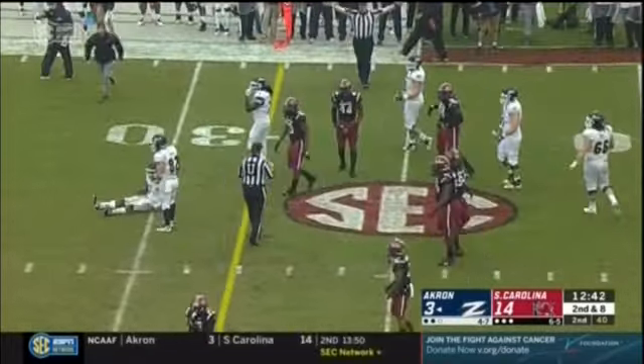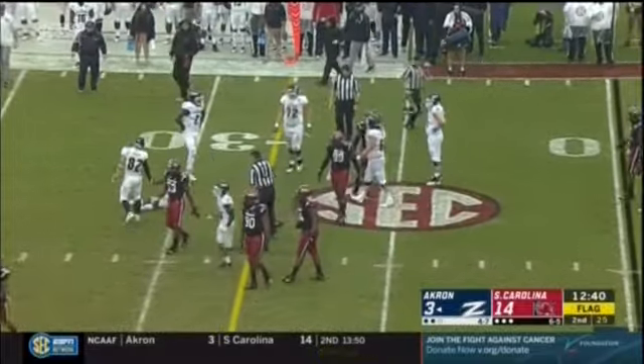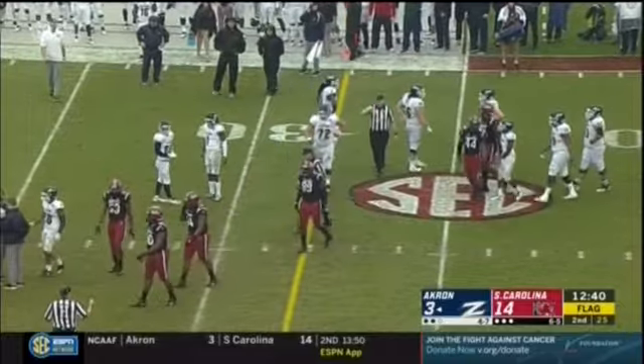No whistle so far. Flag on the play — we'll check that. That could be a targeting call for the Gamecocks, and we'll see whether it's a fumble or not.